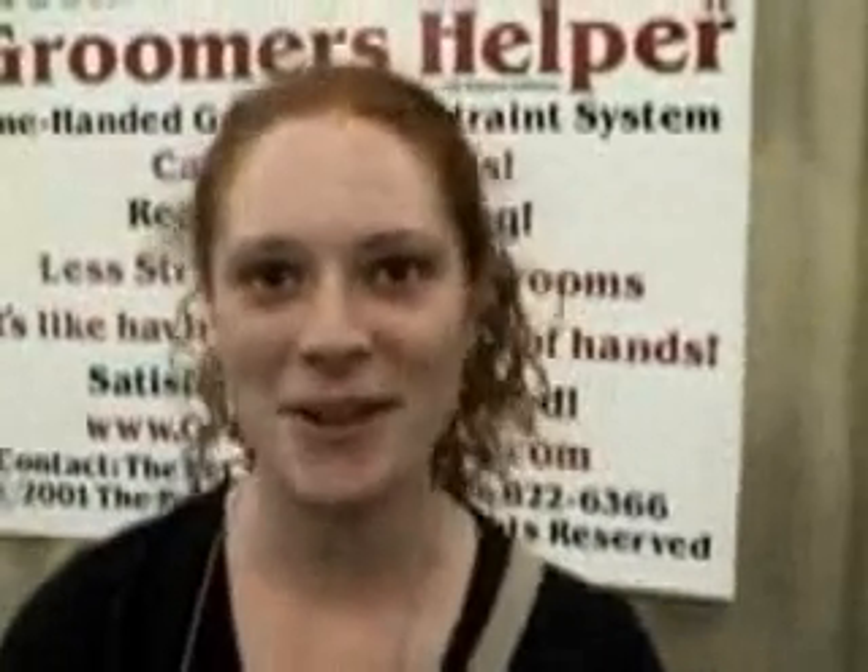Julie Foreman. I'm from PetSmart in Fairlawn, Ohio. And how long have you been using the Groomer's Helper? About four months.